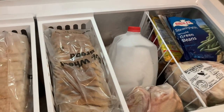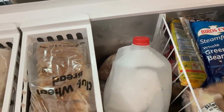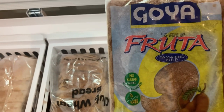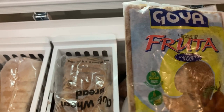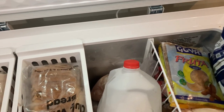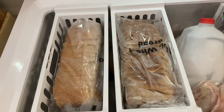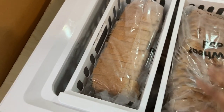In this freezer, I also have another gallon of water. I have some vegetables and some of my Goya fruits that I use to make doodles — that's a Panamanian treat for the kids, like a popsicle but we call it doodles. And this is my chicken — everything in here is just chicken and turkey — and of course these breads that I have here.